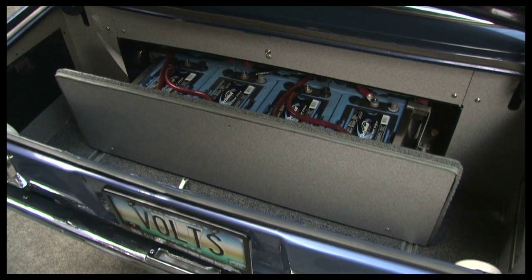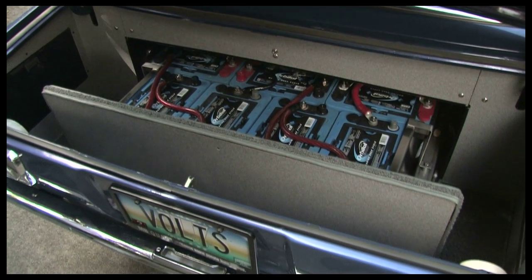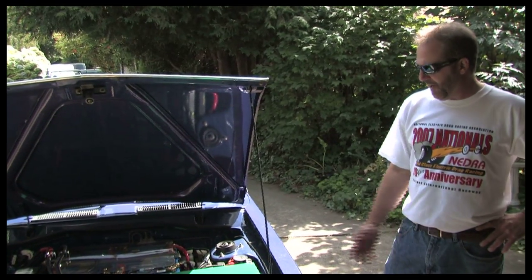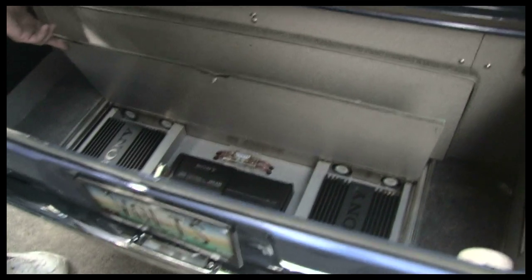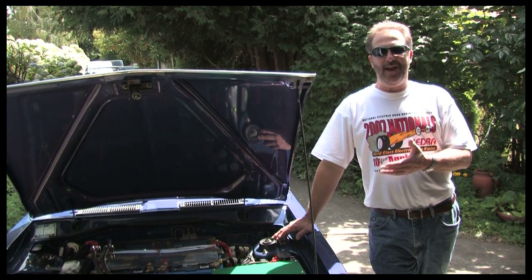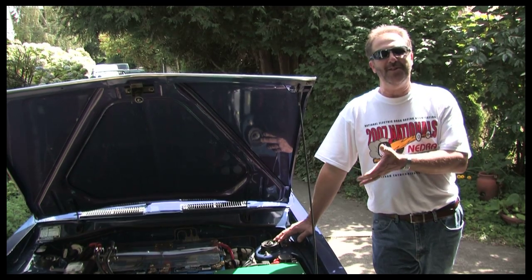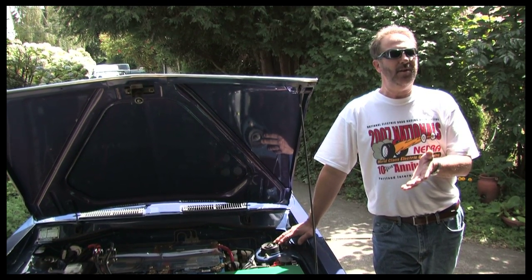I decided that we needed to put a little sizzle with the steak. So even though it's an older Datsun that it's based on, it's kind of a retro look. It's got a flashy paint job, maintenance-free batteries, gold-plated connectors, a rock and sound system. This was really one of the very first backyard-built electric cars that had acceleration and sex appeal at the same time. Little Datsun with sex appeal — but when you blow away a V8 Mustang, it's pretty sexy.